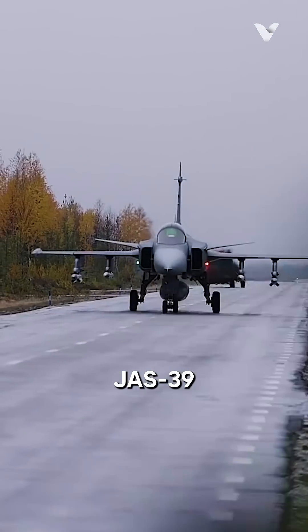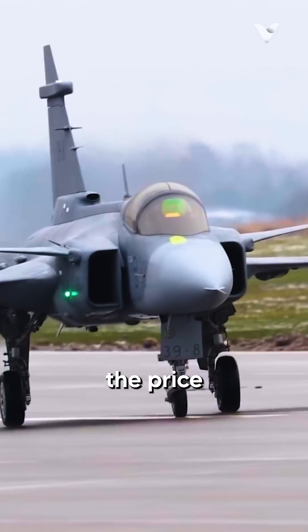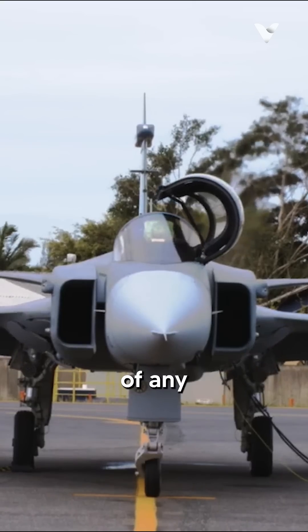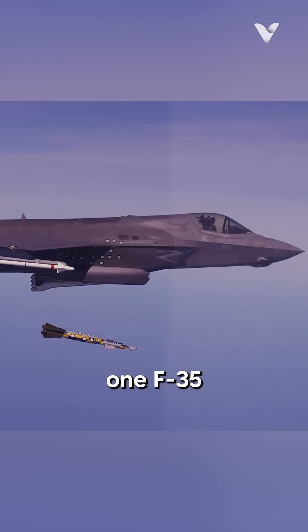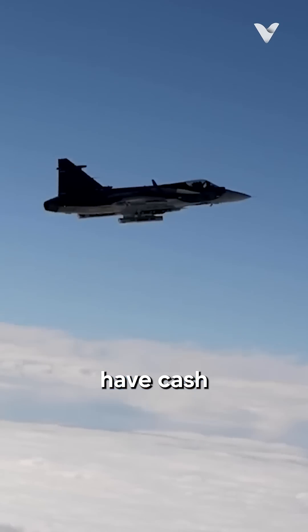Did you know Sweden's JAS-39 Gripen costs just $60 million per unit, less than half the price of an F-35, and boasts the lowest operational costs of any modern fighter jet? As one engineer aptly noted, why buy one F-35 when you can field three Gripens and still have cash for missiles?